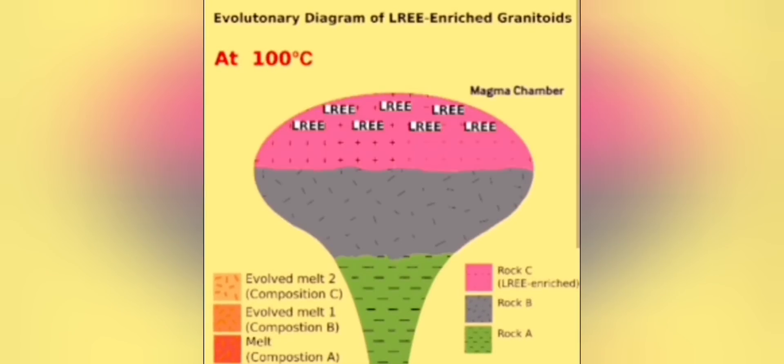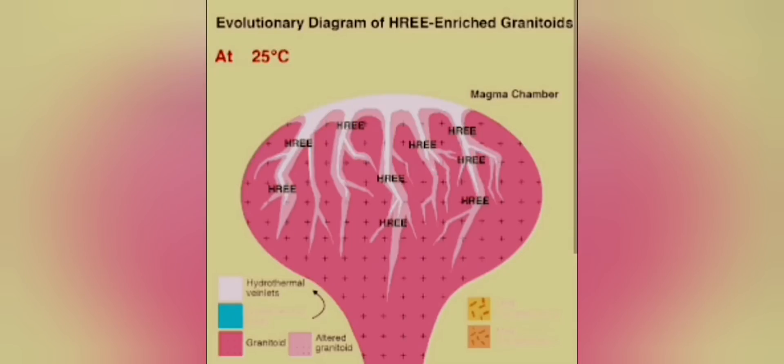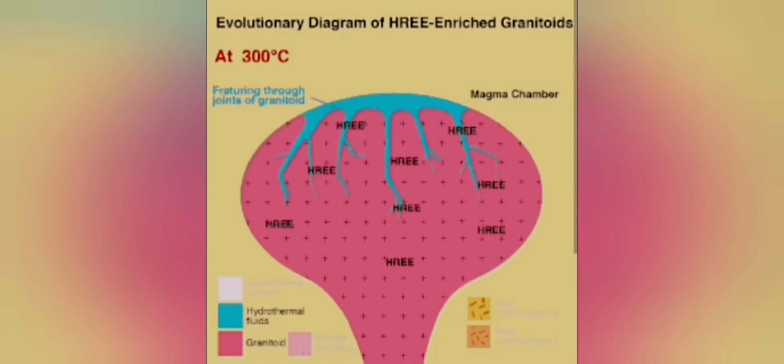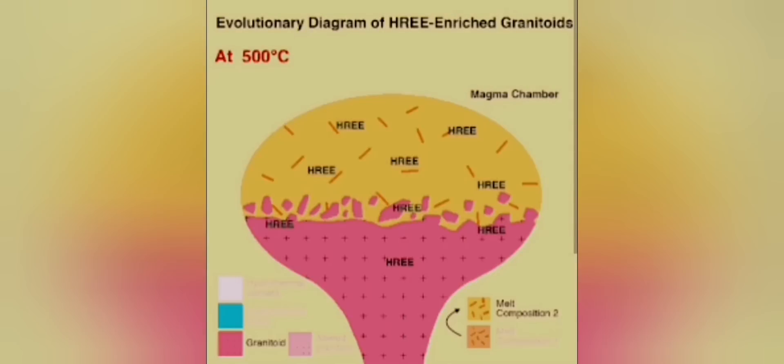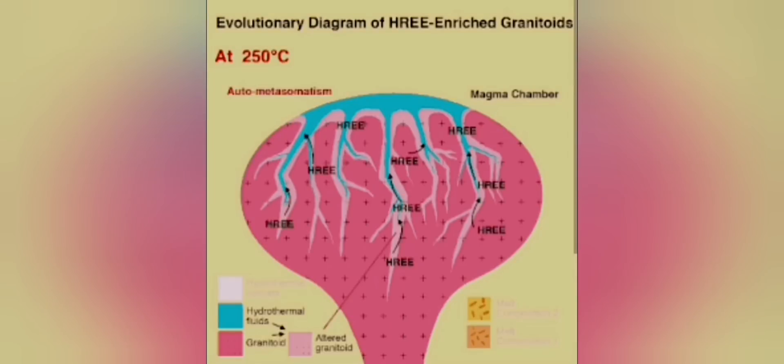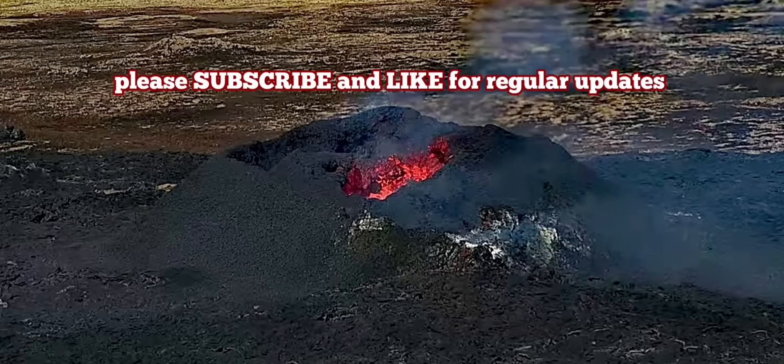Then the magma chamber evolves. As the temperature falls, different crystals form — we have already seen the feldspar crystals. That means the magma is a little bit cooler than what it was in the mantle. It is a magma chamber inside. The magma waits there, churns, evolves, and then erupts.